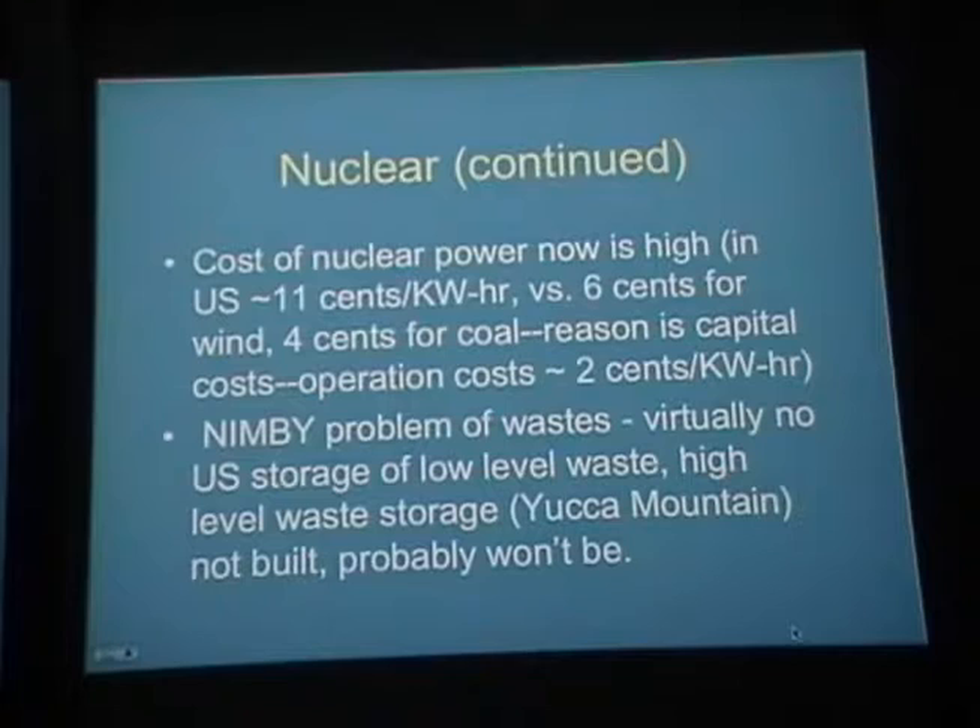Reprocessing does go on in most other countries, but that's not breeding — it's just capturing what plutonium you have from spent fuel rods. In the United States, the cost of nuclear power is high — about 11 cents per kilowatt hour, versus 6 cents for wind and 4 cents for coal. The biggest reason for no new nuclear plants being built in the States for the last 30 years is the capital cost.